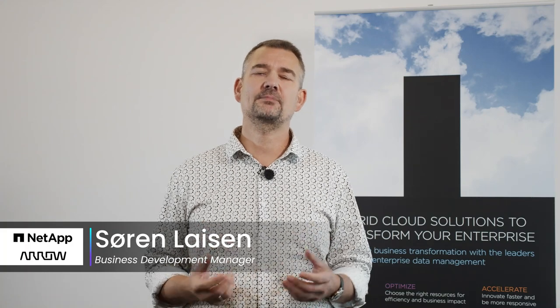Hi, I'm Søren, and I'm here to give you a short introduction on how NetApp can help you grow your business.